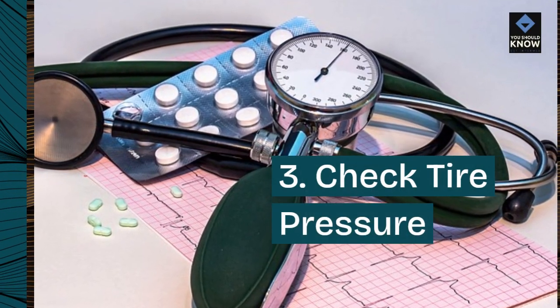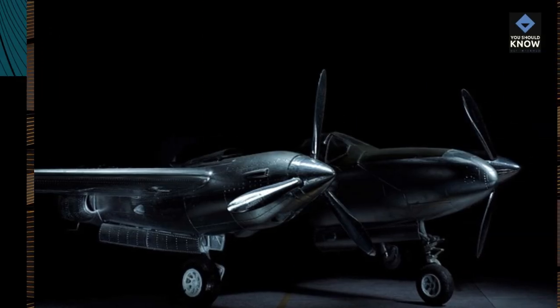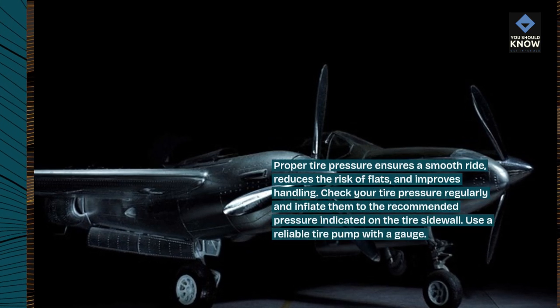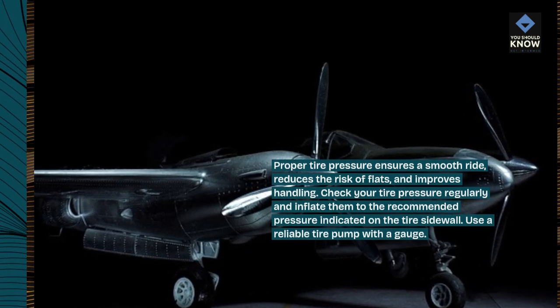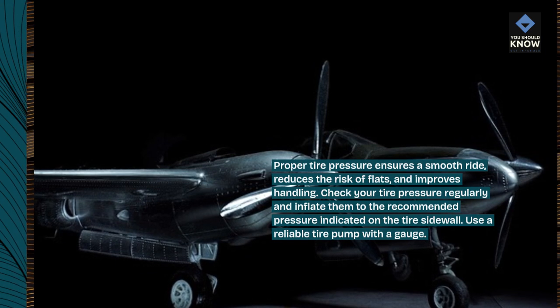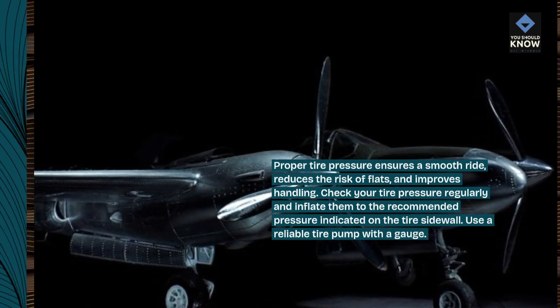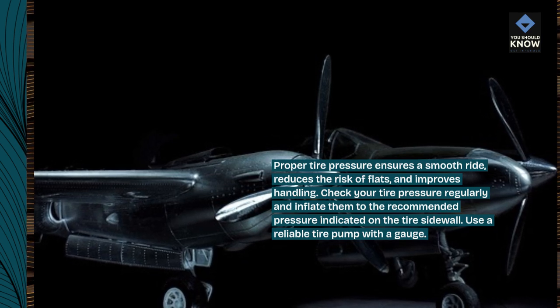3. Check tire pressure. Proper tire pressure ensures a smooth ride, reduces the risk of flats, and improves handling. Check your tire pressure regularly and inflate them to the recommended pressure indicated on the tire sidewall. Use a reliable tire pump with a gauge.